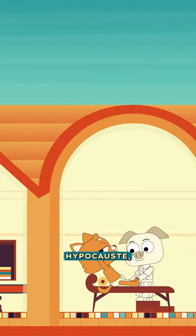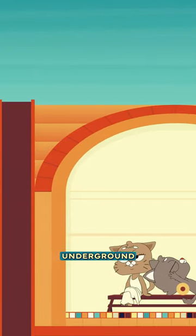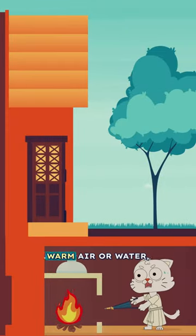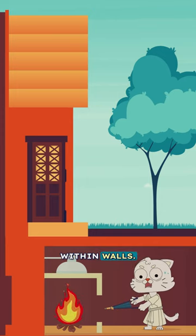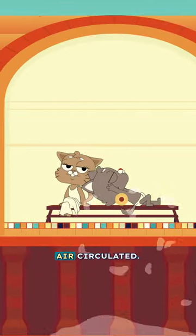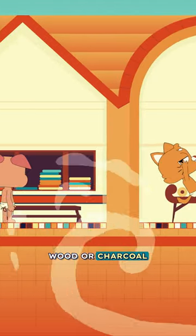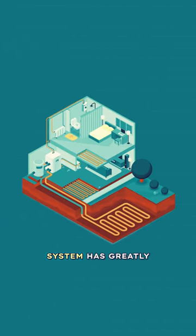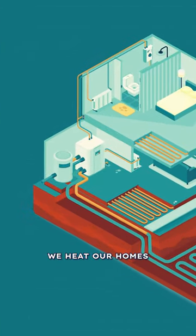They also developed the hypocaust, an innovative underground heating system for their baths and villas. A boiler channeled warm air or water through a network of pipes beneath floors and within walls. It was made of columns of tiles and bricks, in between which the hot water or air circulated. Wood or charcoal was used to fuel the hypocaust. This heating system has greatly influenced the way we heat our homes today.